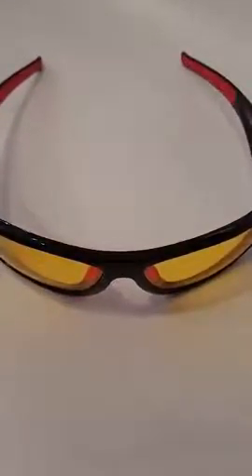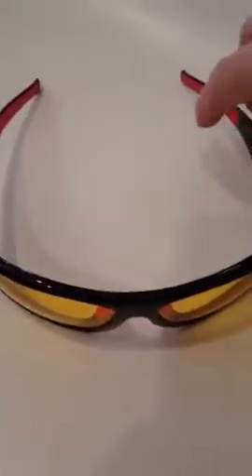These are my new Blue Pond Designed on Earth Polarized Sunglasses — actually, they'll be for my husband. I really like this nose grip here and the grips on the side. They're very comfortable.